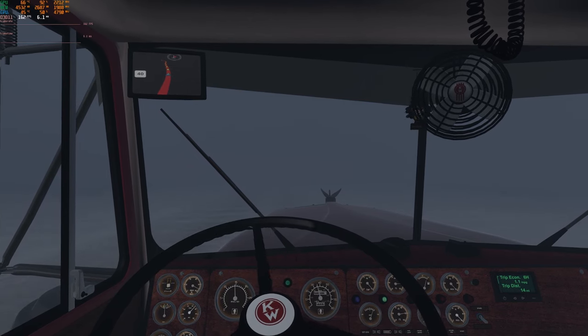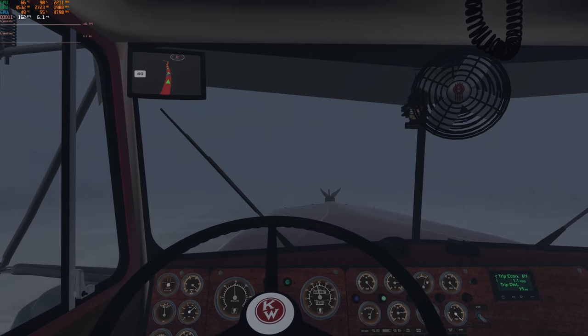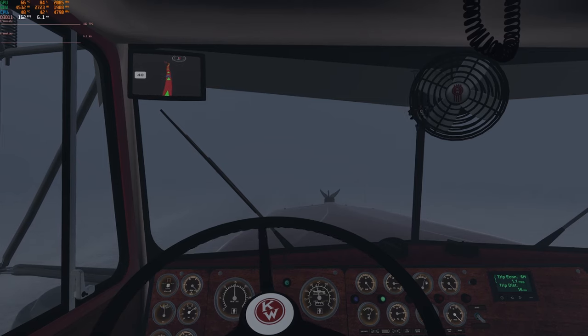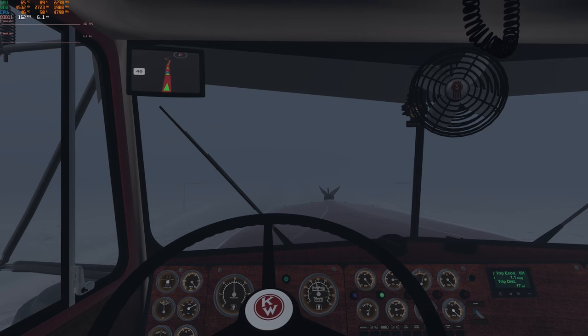I've actually driven in conditions like this on numerous occasions in real life, and it's pretty hair-raising. Of course, I wouldn't try and go quite this fast.